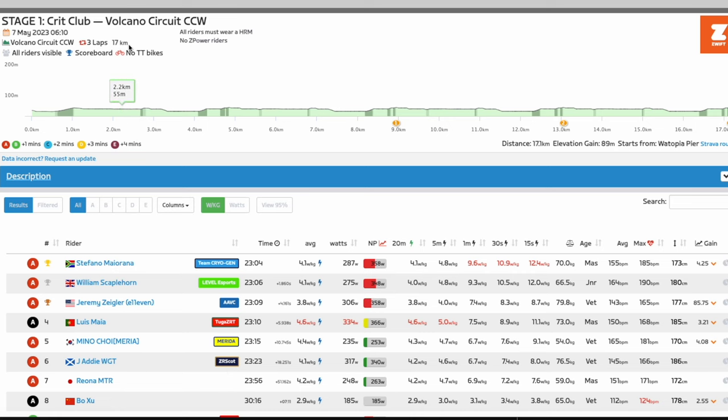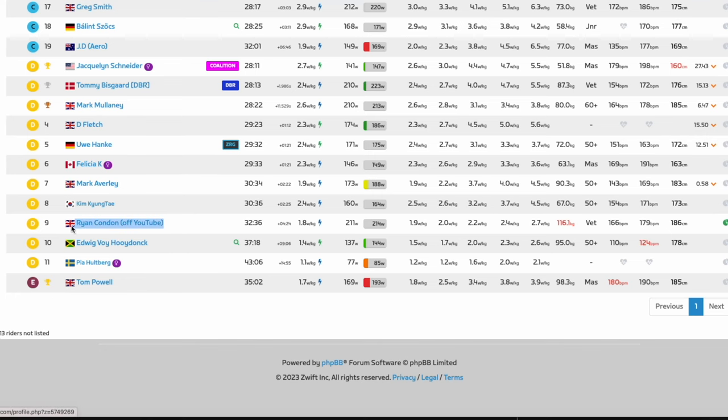Race one was the Volcano Circuit — three laps over 17 kilometers. This was my first ever adventure into the world of Zwift racing. I finished ninth out of 11 in D category on Zwift Power.